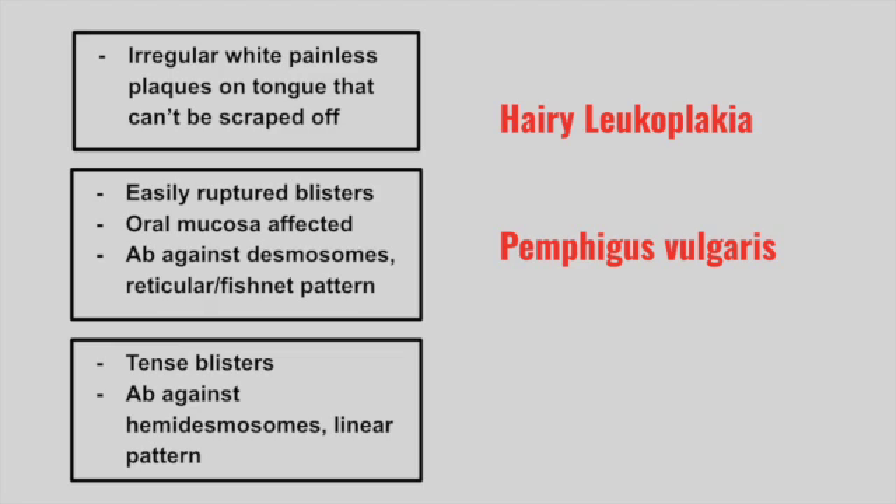Next is a patient that has tense blisters with antibodies against hemidesmosomes found in a linear pattern. This is bullous pemphigoid. This does not involve the oral mucosa.